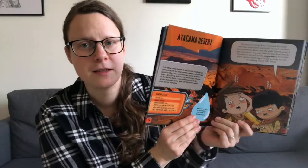He absolutely loves this and we kind of read about one or two dangerous places every night — love a little bedtime story there. So if you've got kids who like fact books, this is a really good one.